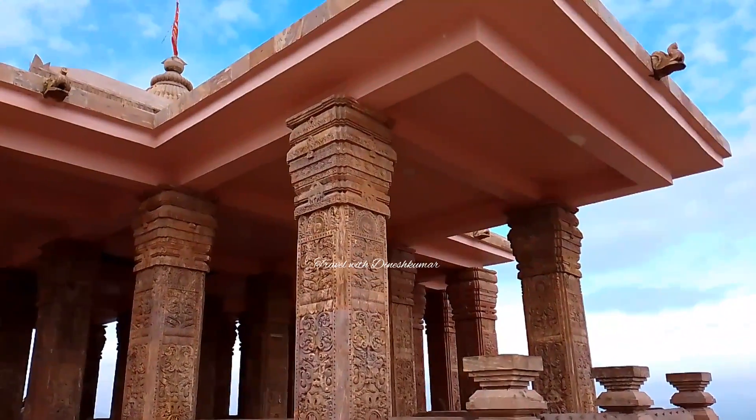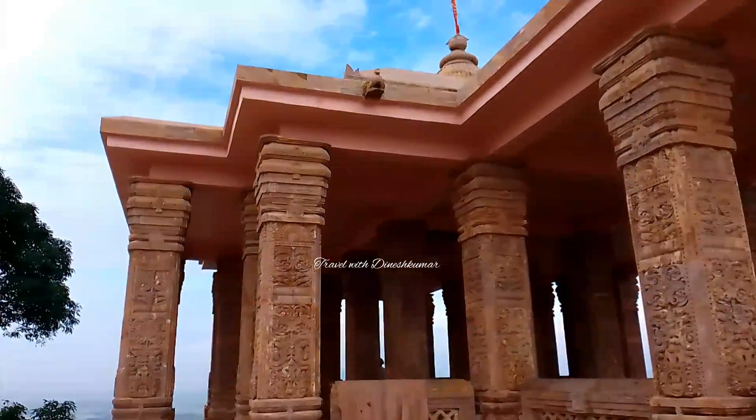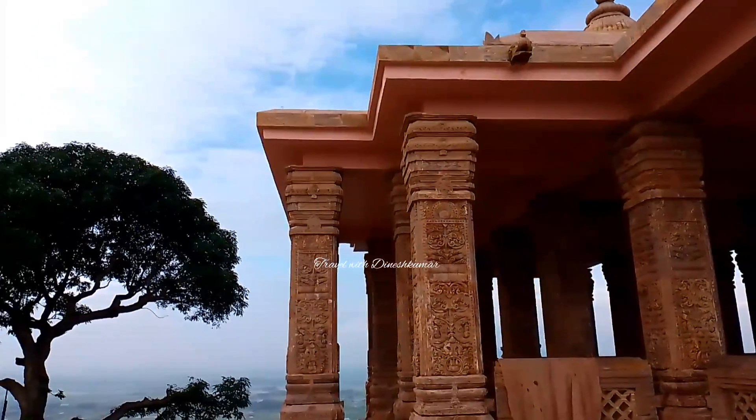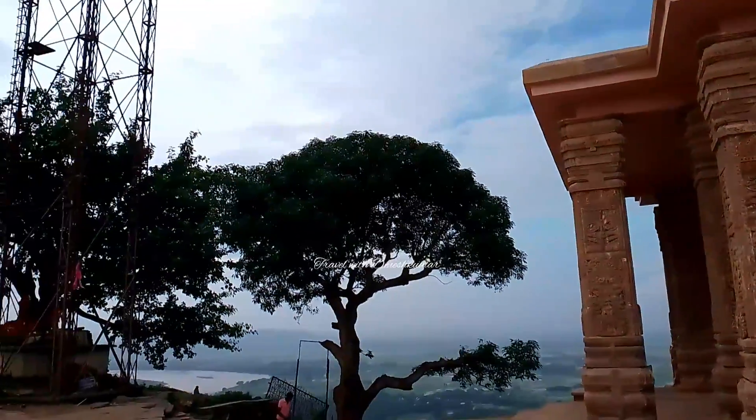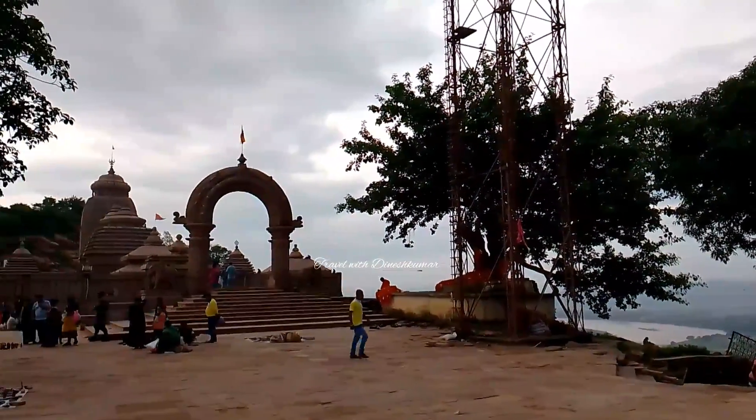I want to show you one more point. There is also a shop where we can get water bottles. We have monkeys here, so monkeys — be very careful.